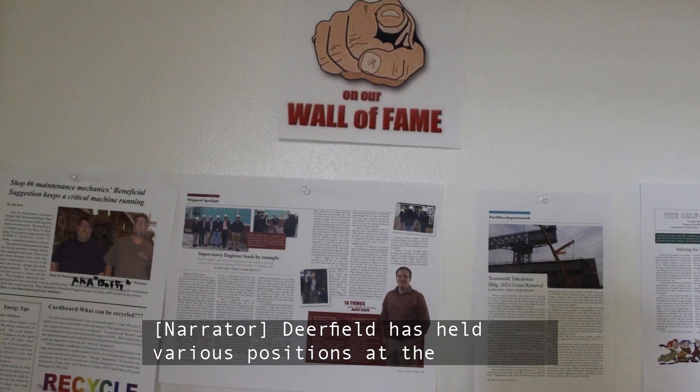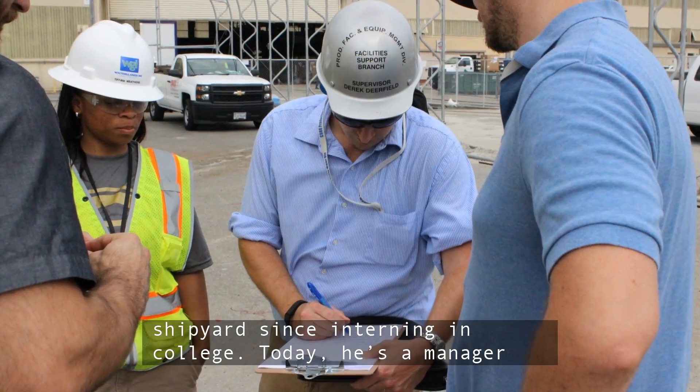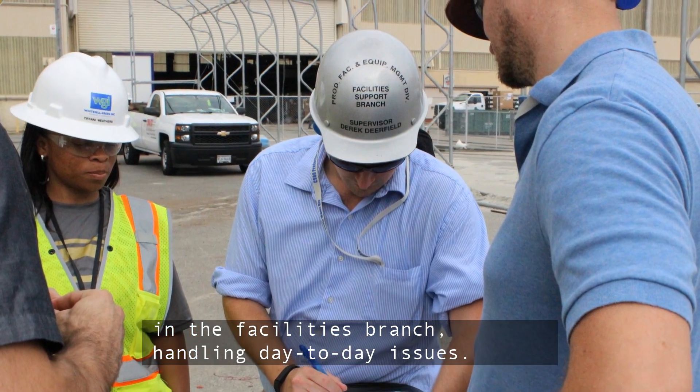Deerfield has held various positions at the shipyard since interning in college. Today, he's a manager in the facilities branch, handling day-to-day issues.